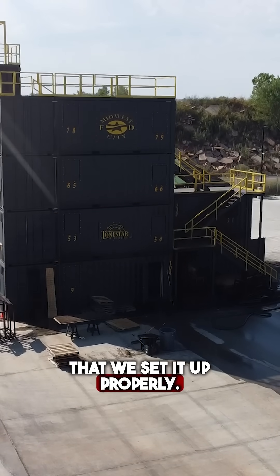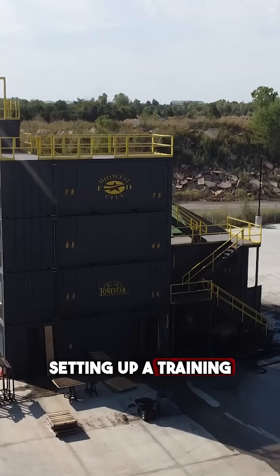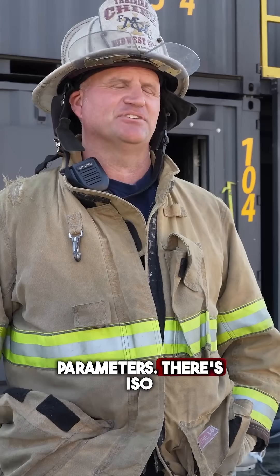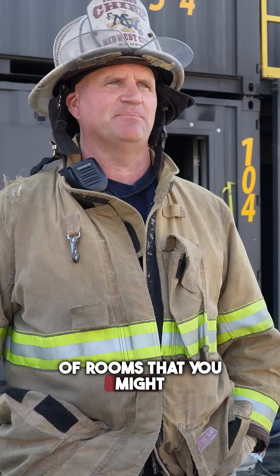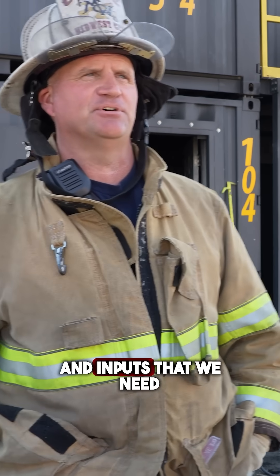It's really important that we set it up properly. When we're talking about setting up a training tower, there's different parameters. There's ISO 1 parameters that will lay out the size of the building, the number of rooms that you might need, and the square footage. There's also certification and inputs that we need to consider.